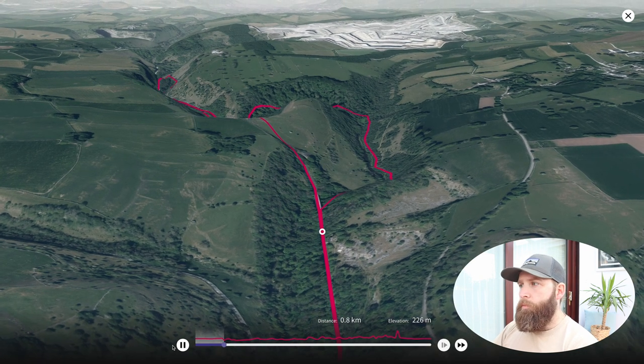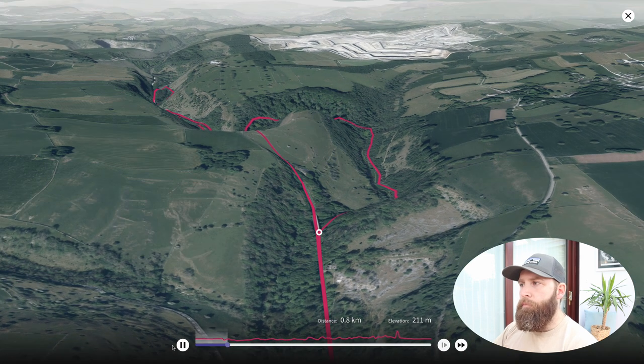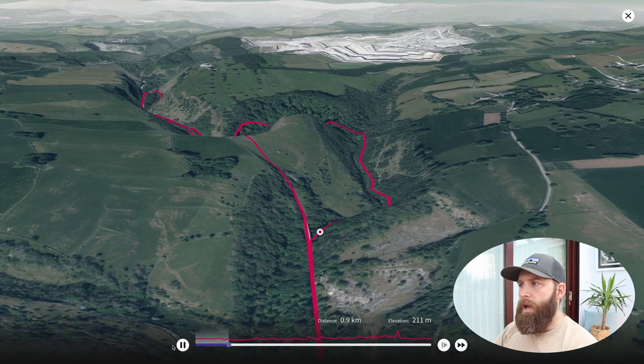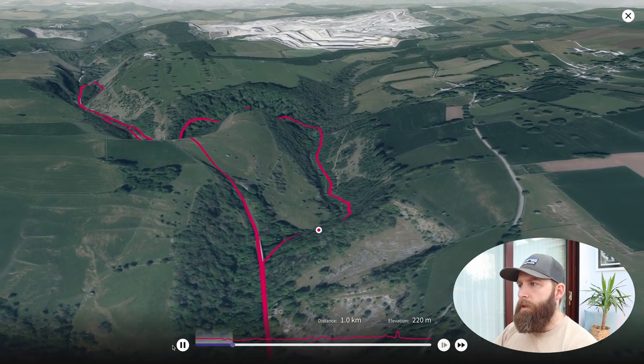As we continue a little bit further, it's not too far before we come across a bridge at this point here. We don't want to go over that bridge — instead we're going to turn right and start heading down some steps down towards the river.